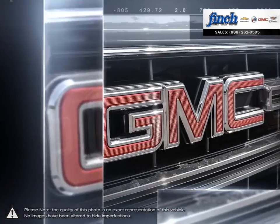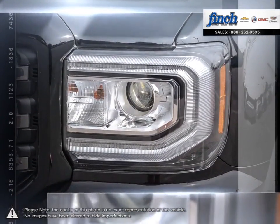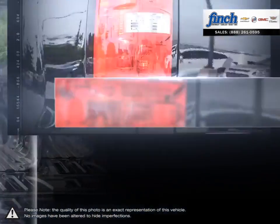For daily driving, the Sierra 1500 offers excellent handling, dynamics and a composed ride. The 1500's powerful engine allows for great towing capacity, and with its lower price point, the Sierra 1500 is a competitive choice among light-duty pickups.